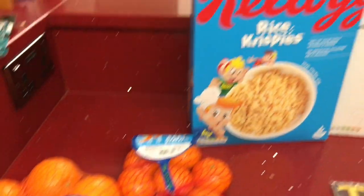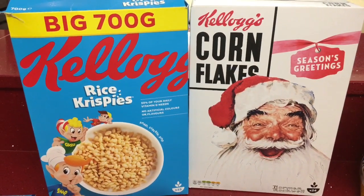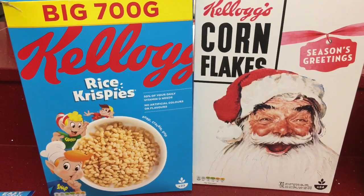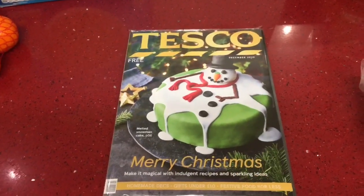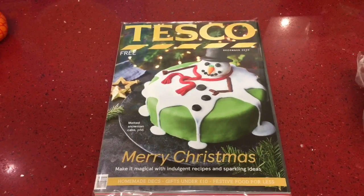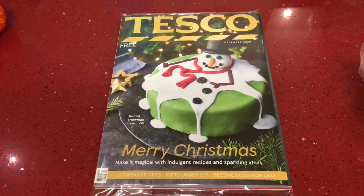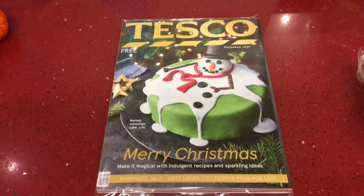I picked up some cereals — the Kellogg's Rice Krispies and Corn Flakes. The Rice Krispies were £3 and the Corn Flakes were £2.49, and they're the 700 gram packs. I also picked up the Tesco magazine — look at that cake on the cover, it looks really good! It has some really nice recipes in there, so I'm going to have a look through it with a nice cup of coffee later. There are two magazines in there.